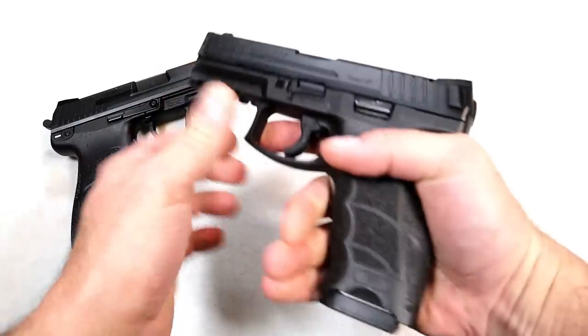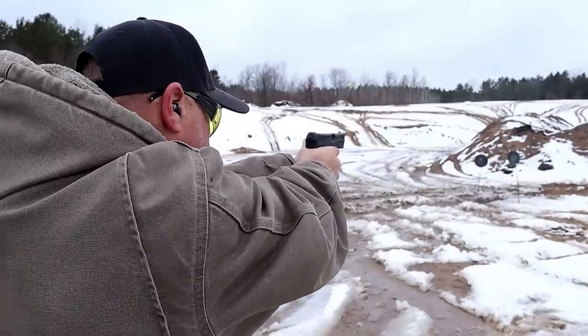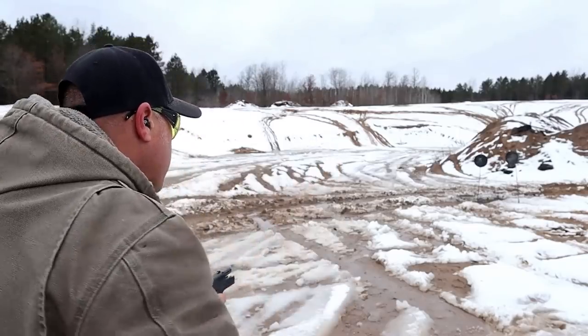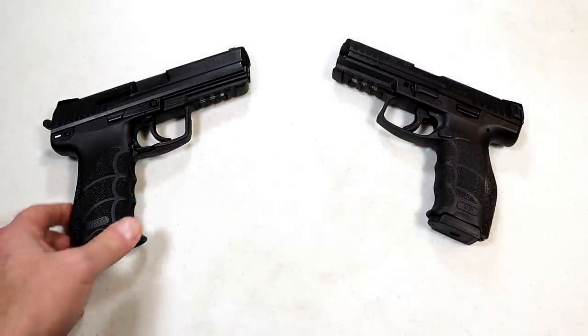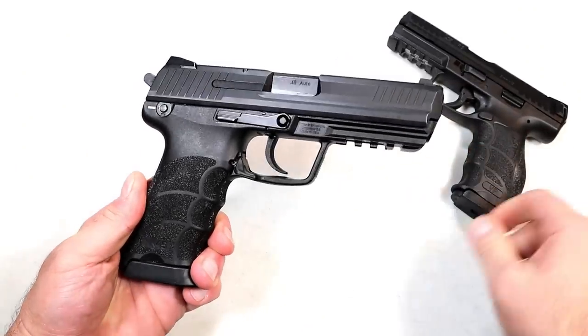Excellent ergos — HK is known for that. This VP9 has additional grip panels and back straps, fits great in the hand. I do like the 17-round mags, the trigger action is phenomenal, and at the range it just performs. I really enjoy shooting this VP9B. I don't mind the trigger guard magazine release, but I went with the B intentionally — just a little more common for me.